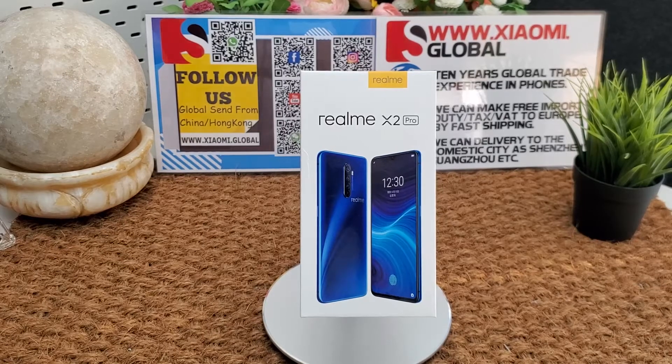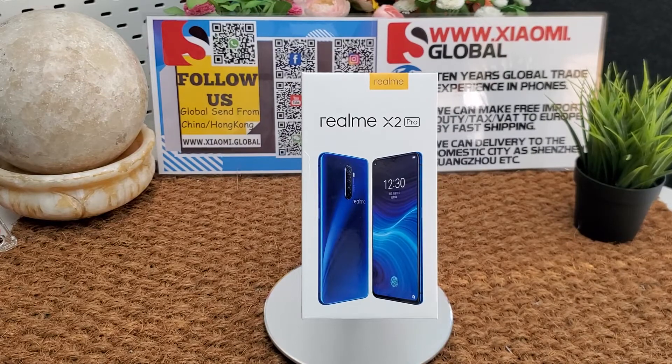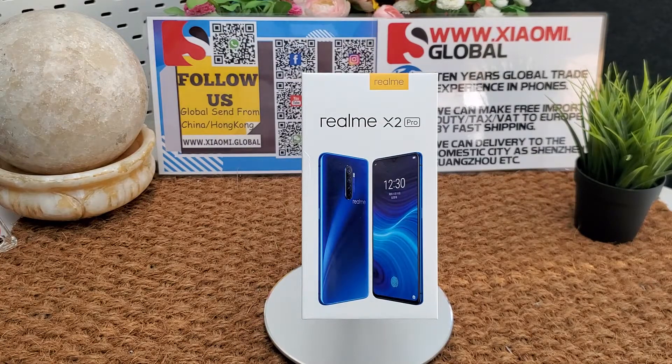Hi guys, we send smartphones from China directly, global sending. If you like this smartphone, you can place an order directly. I will put an order link below the video. If you want to make B2B business, you can contact with us. I will put a B2B contact link below the video. It's the LME S2 Pro.